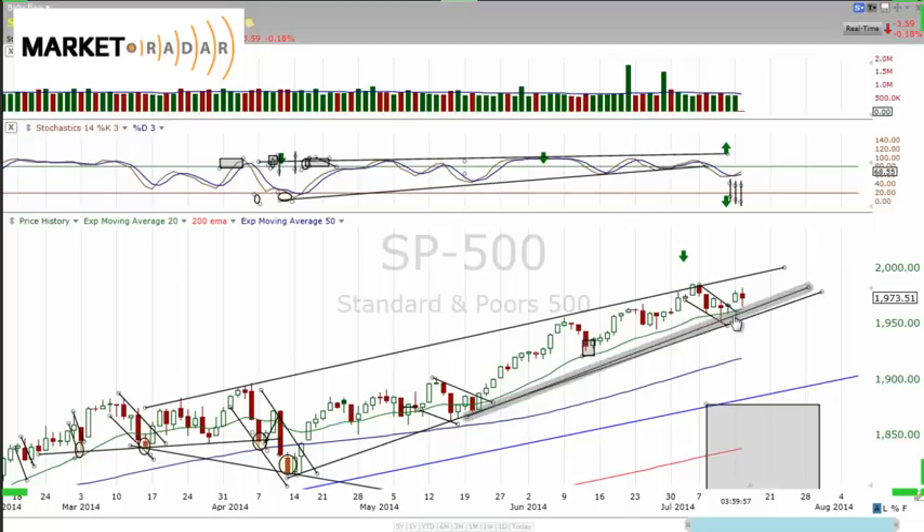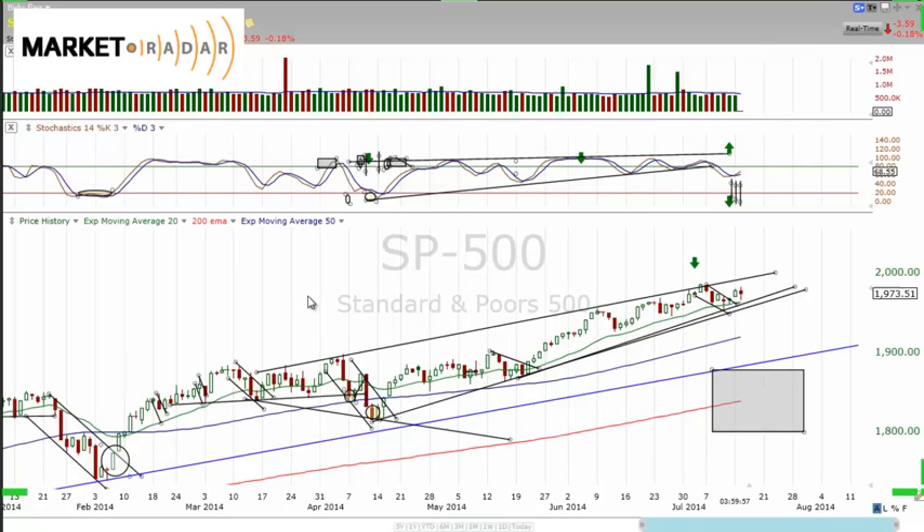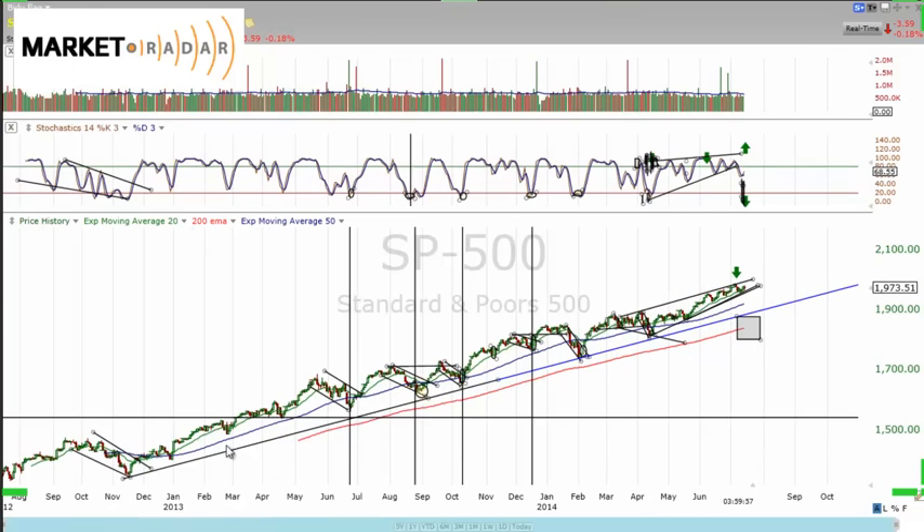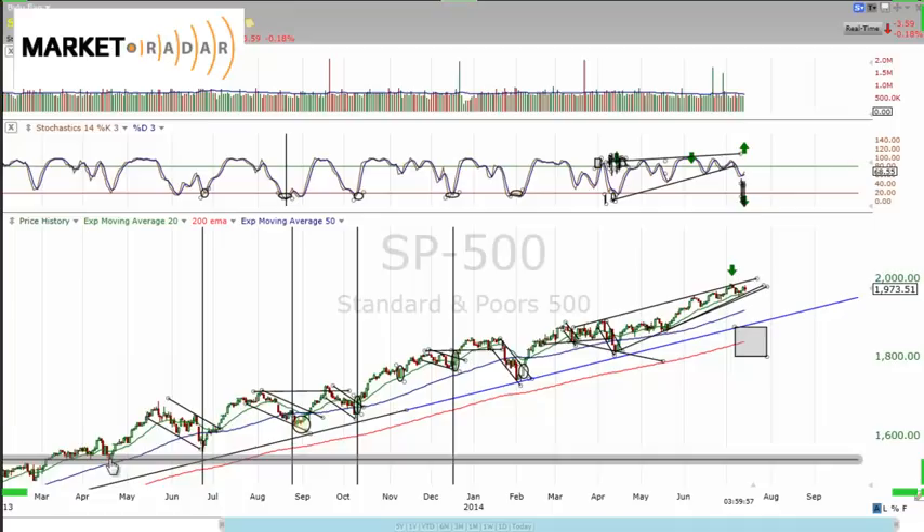We can actually see this beautiful flag break out to the upside, which is what we want to see. You want to see that flag break out to the upside. It's been just a go-to type of trade in this market over the last year. You can actually see all these flags, even some of the mini flags I didn't even really outline.